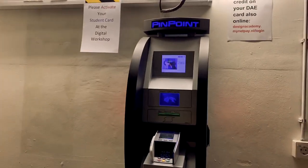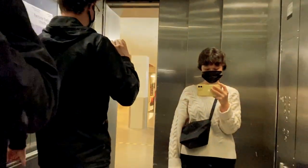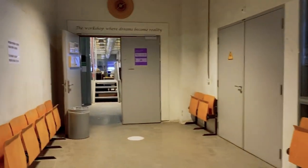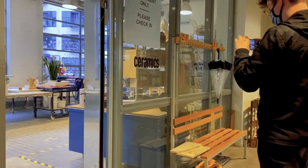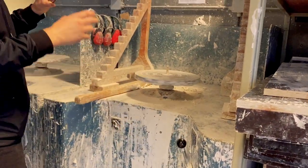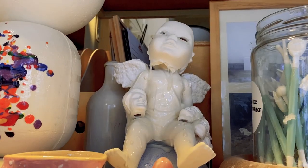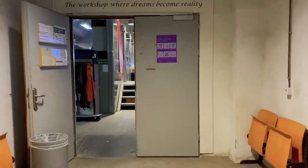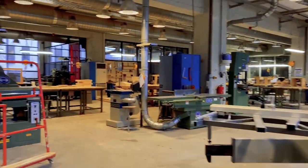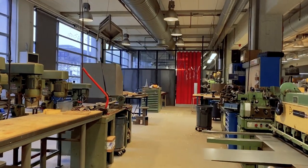This is where you tap your card — the workshop where dreams become reality. We have the ceramics department, as well as wood and the metal workshop in this whole space.